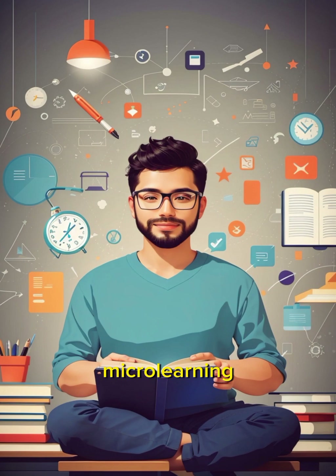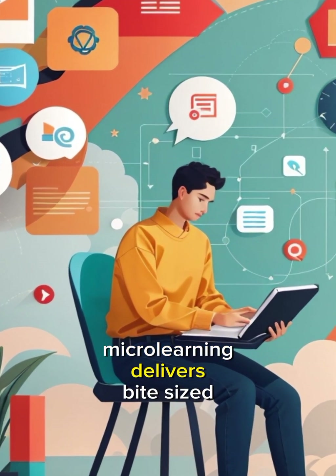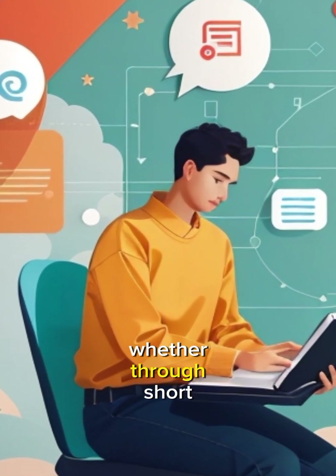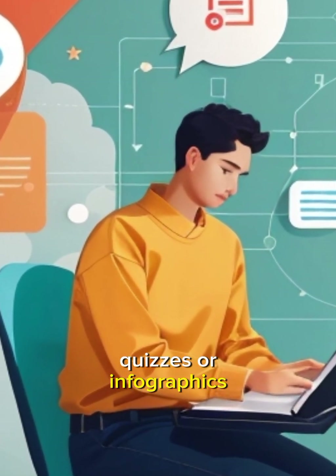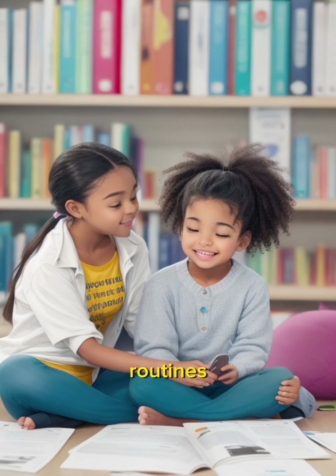In the age of short attention spans and busy schedules, Micro-Learning delivers bite-sized content that is easy to consume. Whether through short videos, quizzes, or infographics, this technique promotes knowledge retention and can be integrated into daily routines.